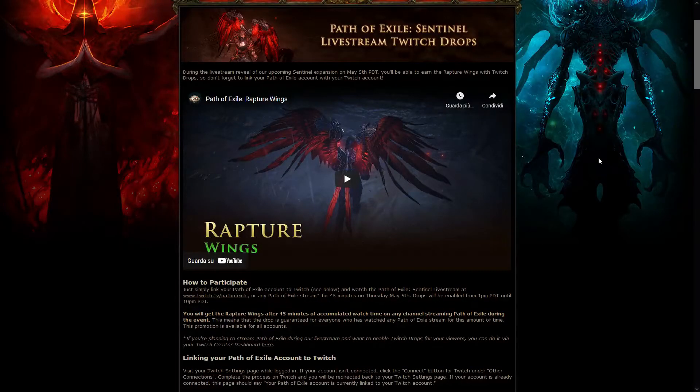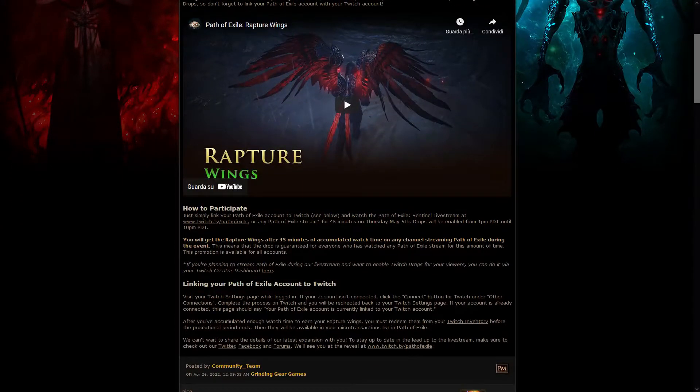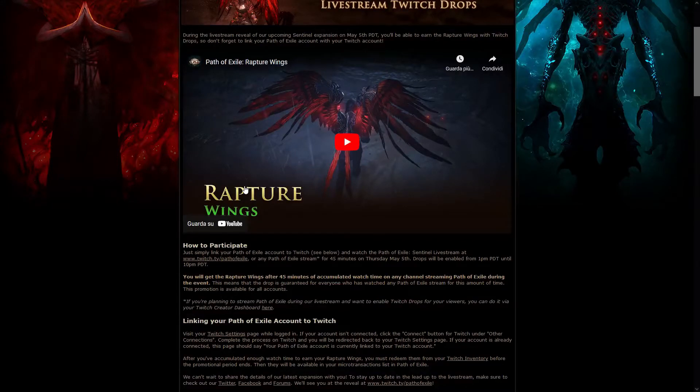We got the Twitch drops that will be available during the Sentinel livestream full reveal, which is happening on the 5th of May — so really soon, next Thursday actually. The drops will be available for a very long time, from 1pm PDT to 10pm PDT. The livestream is probably going to last just one hour, so any Path of Exile channel during all this time will be available for the drops, so you don't really have to rush.